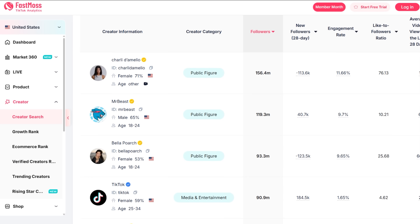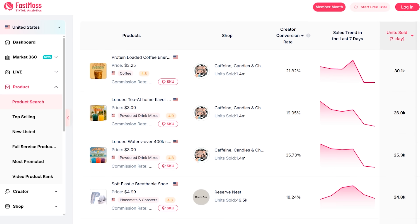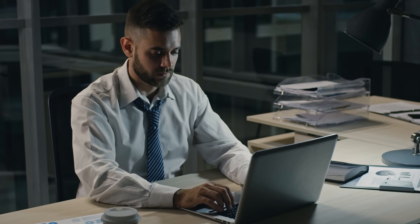FastMouse is basically your command center for social media commerce. It tracks over 250 million creators and 200 million products, pulling live data into insights you can act on. Imagine trying to navigate TikTok shop without any real numbers — it's like driving at night without headlights. With the right tools, everything lights up.